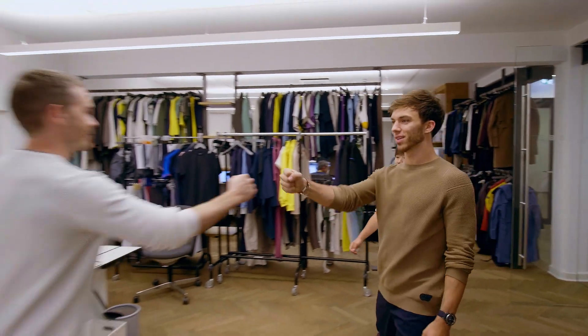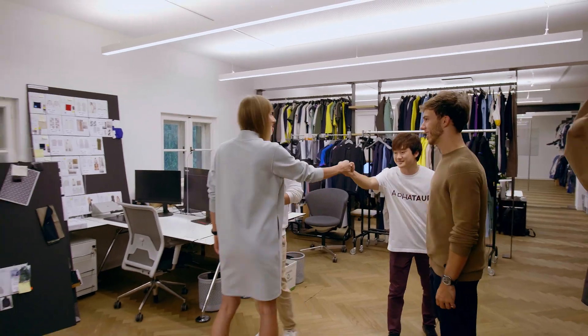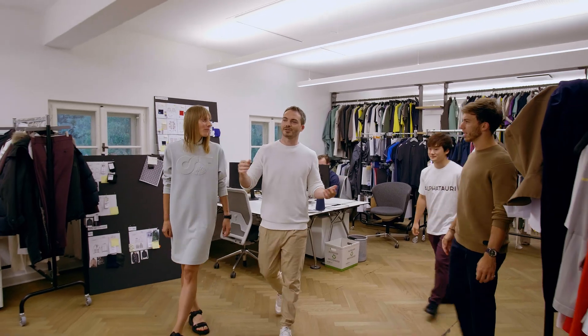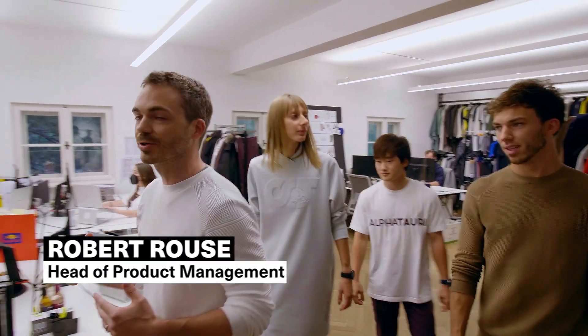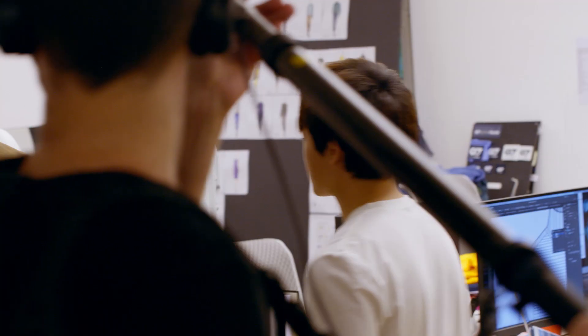Hey guys, how are you? Good to see you again, Yuki. Good to see you. Welcome to our little design studio. Come on in and let us give you guys a little bit of a sneak peek into how we go through the process for a season.